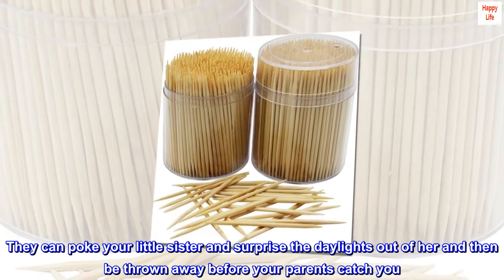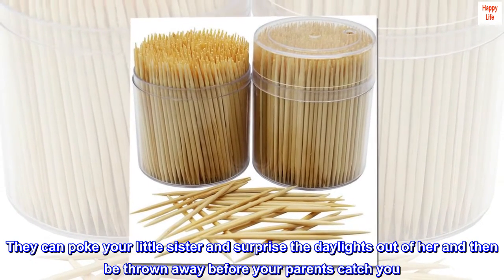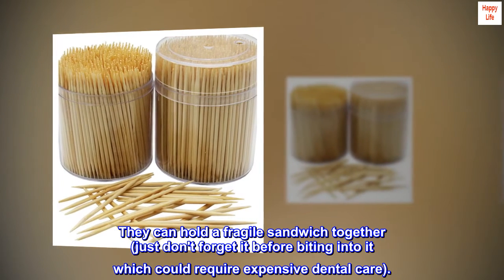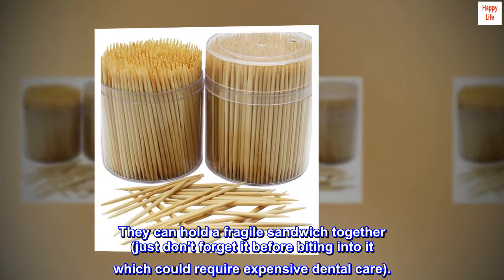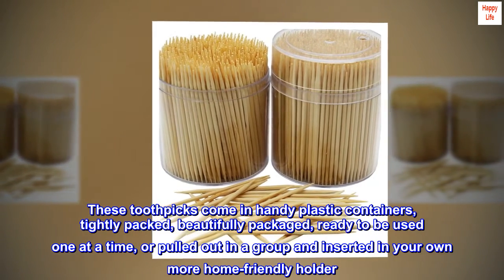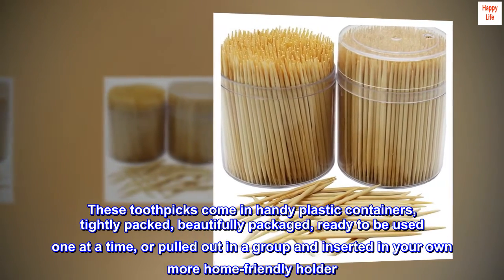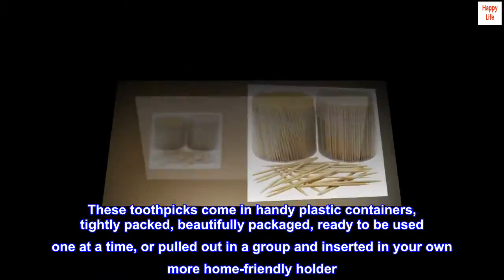They can poke your little sister and surprise the daylights out of her and then be thrown away before your parents catch you. They can hold a fragile sandwich together — just don't forget it before biting into it, which could require expensive dental care. These toothpicks come in handy plastic containers, tightly packed, beautifully packaged, ready to be used one at a time, or pulled out in a group and inserted in your own more home-friendly holder.